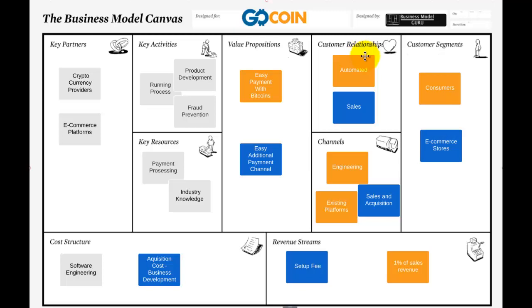It's pretty much an automated customer relationship — you sign up online whether you're paying or accepting. The sales effort is relatively minor. So how do they make money? They get 1% of sales revenue, which is a little bit less than PayPal and certainly a lot less than MasterCard or other systems. There's also a small setup fee.